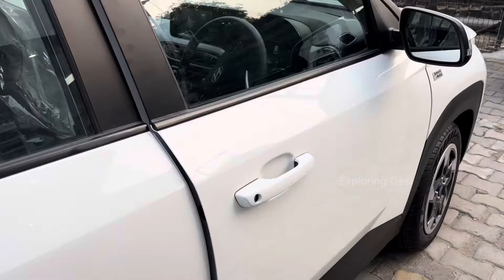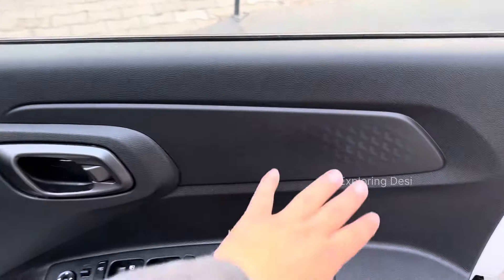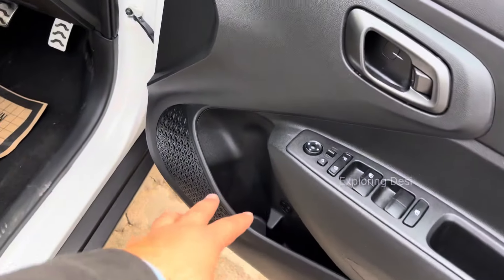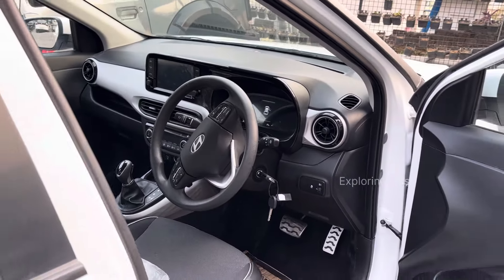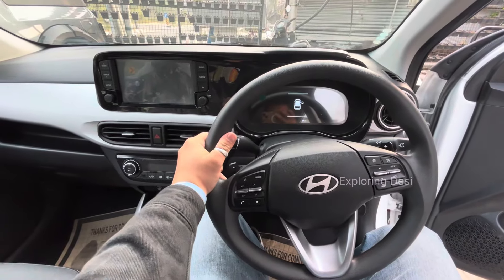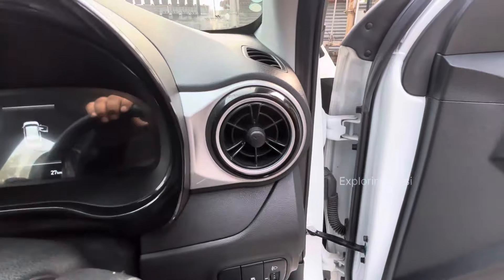Now let's go to the car interior. The door is full black with a design element. There are power windows and a joystick control, plus bottle space. This is the first look at the interior. The seat has a height adjustment option. You can also see the AC vents on this side.